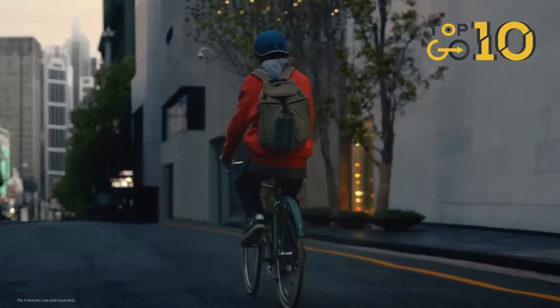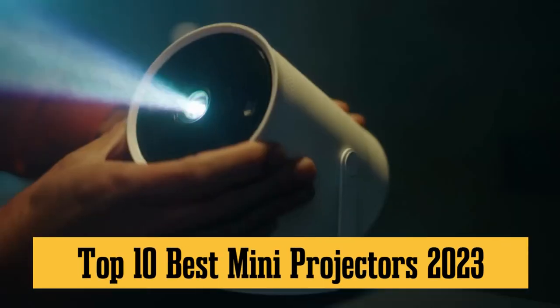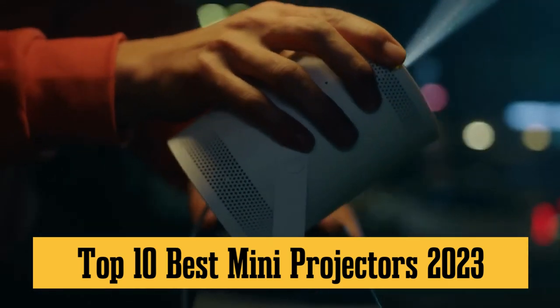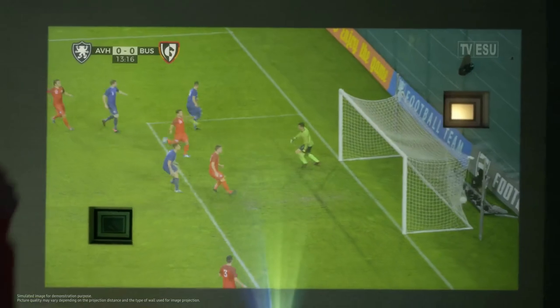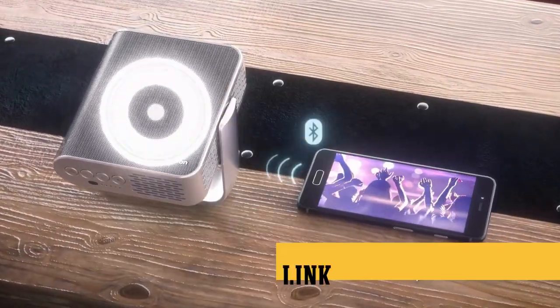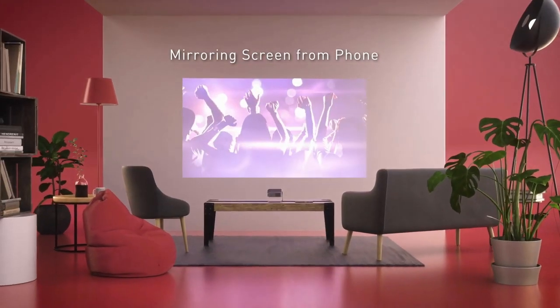Welcome everyone to another awesome video on the Top 10 Go Here channel. Today, we are bringing you an exclusive rundown of the Top 10 Best Mini Projectors for 2023. We'll be sharing the outstanding features, pros and cons of each, so you can make an informed decision about your next big purchase. Just head over to the description box below, where we've linked all the products we're going to talk about today. Let's get started, shall we?